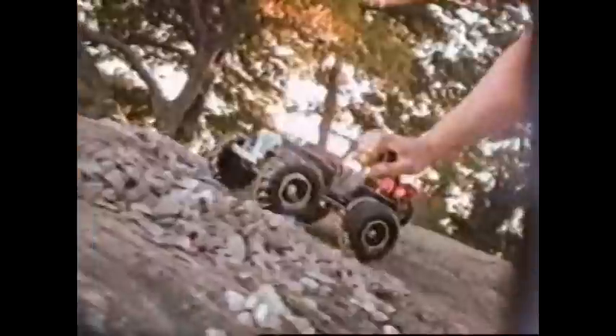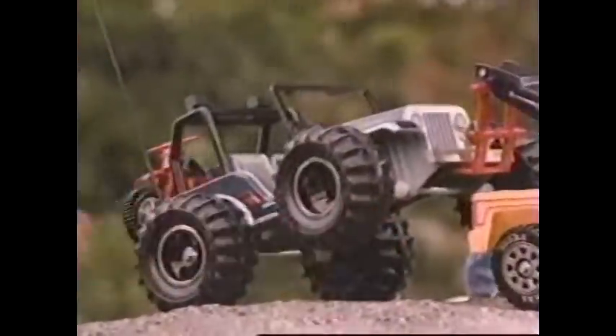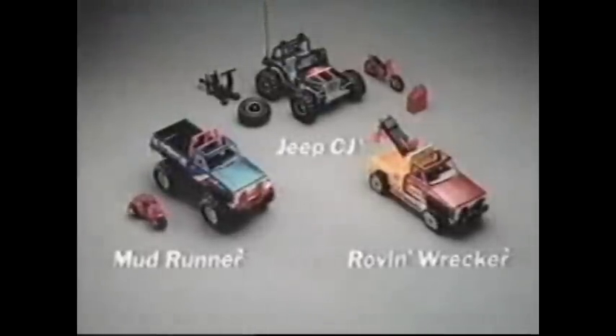Why don't you drive? Drive a Tonka. Fun and adventure — that's what you get when you drive Tonka trucks like Mudrunner, Rovin' Wrecker, and Jeep CJ. Each sold separately. Trucks so rugged, so powerful, you know they're Tonkas. Someday you'll be driving one of these — till then, keep driving those Tonkas. Why don't you drive? Drive a Tonka. Mudrunner, Jeep CJ, and Rovin' Wrecker come with everything shown here. Each sold separately from Tonka.